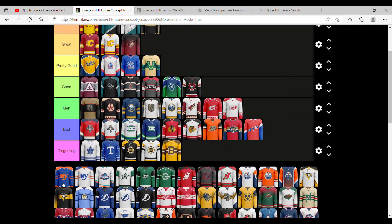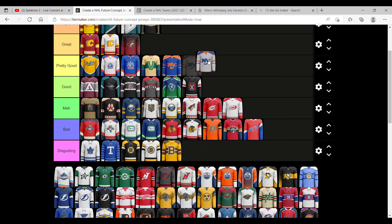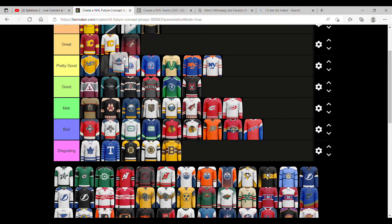The New York Islanders — these are some pretty good ones. I like this one, that's pretty good. That one's also pretty good. This one deserves that placement. I like how they have the waves of orange and blue, and I love that logo they have there. It's really good.